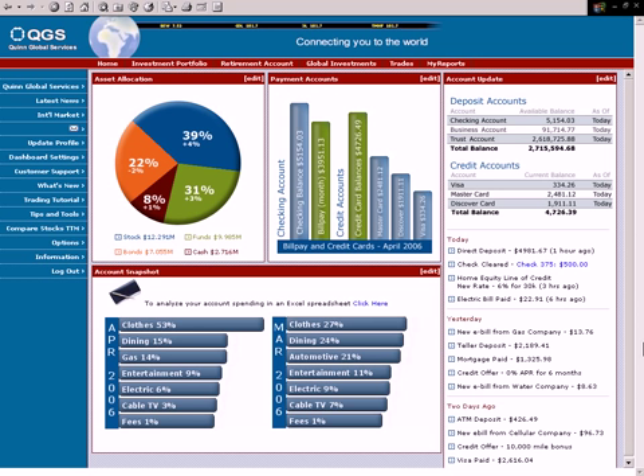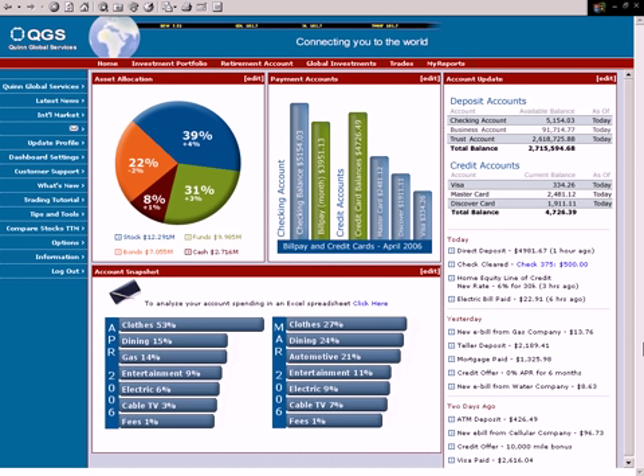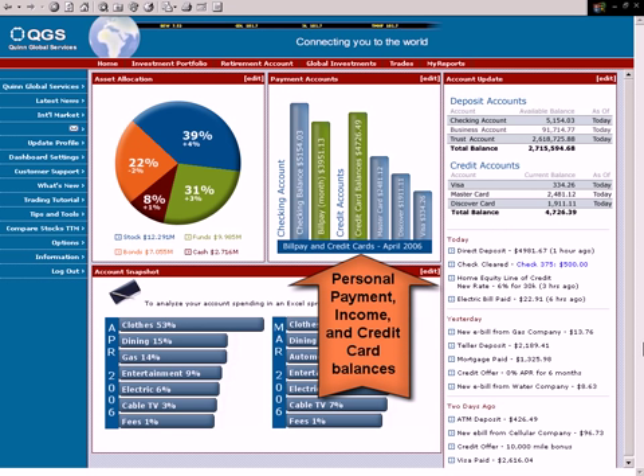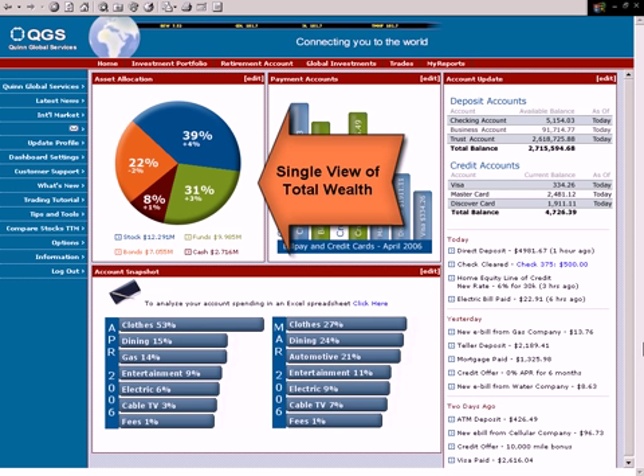Scalable from hundreds of thousands to millions of users, Actuate's high-performance reporting solutions provide real-time account data integration from multiple data sources in a single dynamic view, from investment and deposit accounts to credit cards and retirement accounts. This means that every customer sees the most up-to-date information, presented in high-quality formatting.